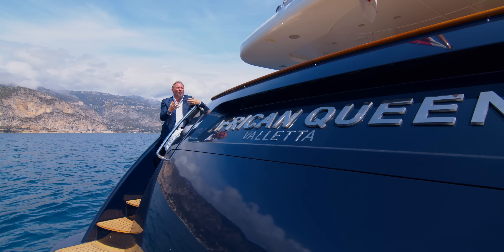This particular yacht is called African Queen, but you tell me what you think as we look at her decks, her interior, and the performance of this astonishing vessel.